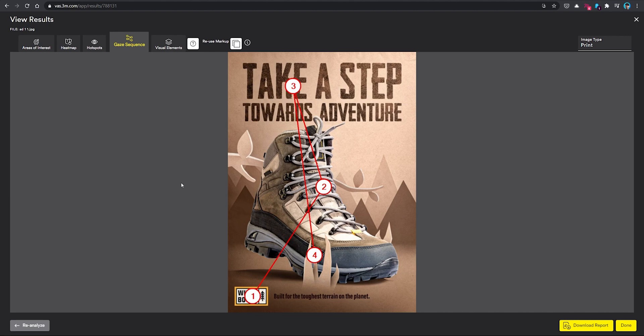You can really start to see how useful this can be, because as I was designing this, I imagined the first thing people would see would be the big boot here, followed by the headline, and then the logo and tagline. But it seems like the logo is actually grabbing a lot more of the viewer's attention, even though it's much smaller than the other main elements. So if that's not what I want people to be drawn to first, I could use this information to make adjustments to my design to fix that.